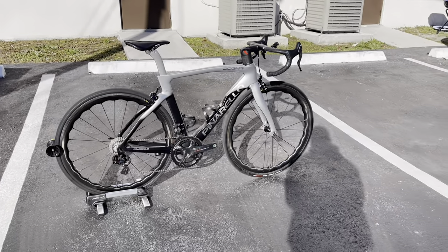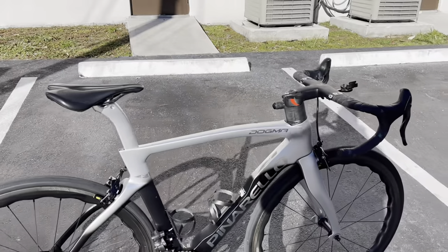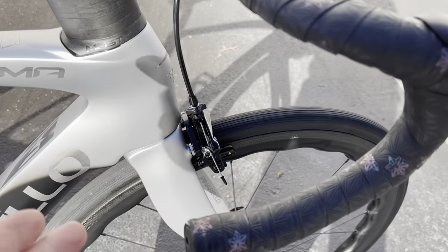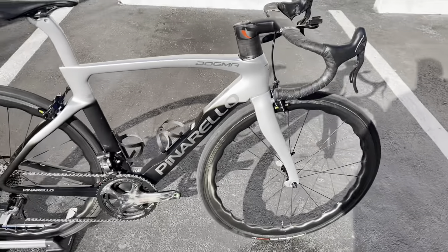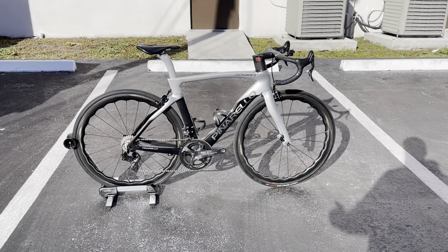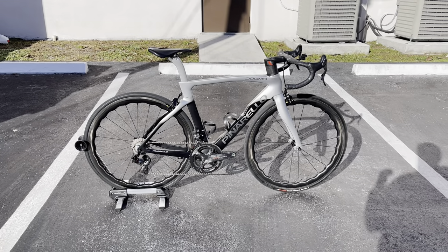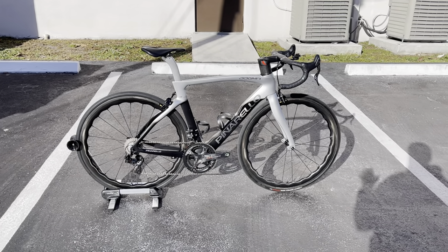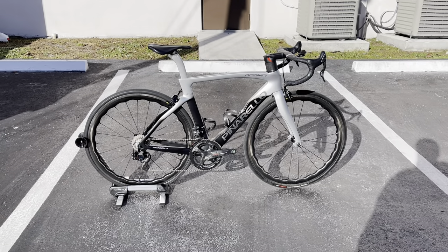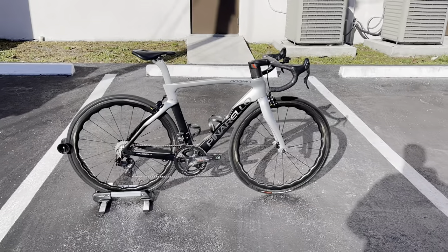Hey everyone, GC Performance here back with another video. Today I have for you guys the 2022 Pinarello Dogma F, but in a very special rim brake version. These bikes were very rare and very hard to find for consumers — as you probably saw in the Tour last year, a lot of pros were riding them for competition. I was told by the owner that there are only about 20 of this model with the rim brake version sold to the United States.